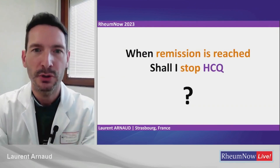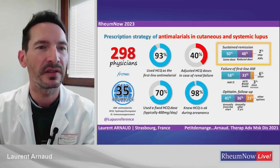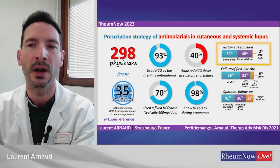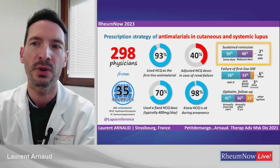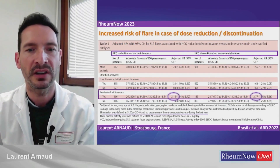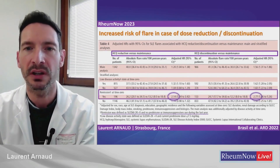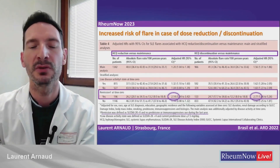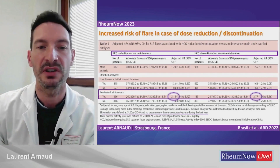When the patient enters remission, how shall we manage HCQ? In a survey of around 300 physicians worldwide, approximately 48% said they reduced the dose of hydroxychloroquine when lupus was in remission. However, a new study published in ARD by a Brazilian group shows that when lupus has been in remission for one year, decreasing or discontinuing HCQ increases the risk of flare by two to three times. My advice is to continue HCQ until retinal toxicity is observed — and the risk of that is actually quite low.